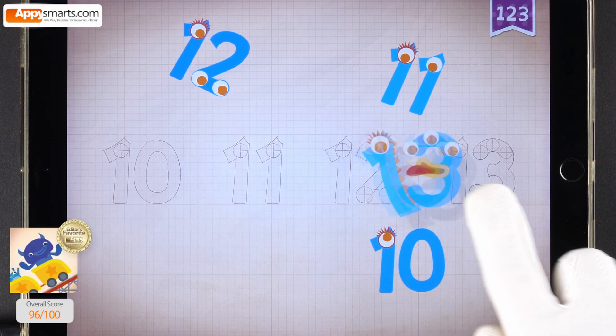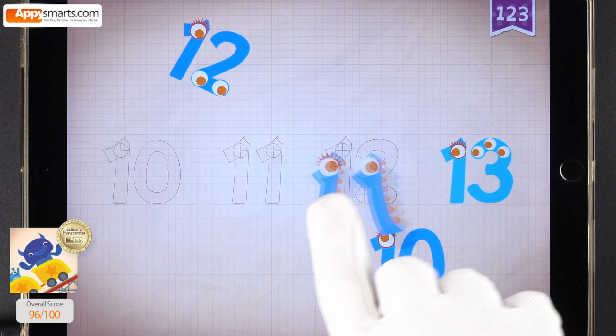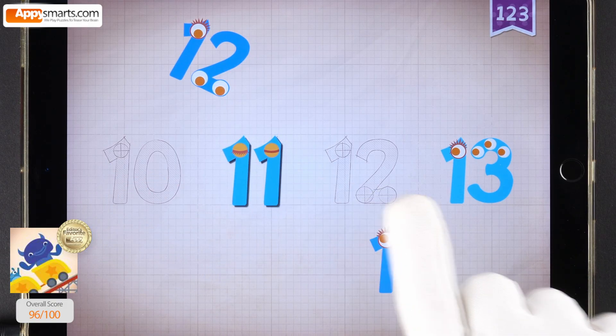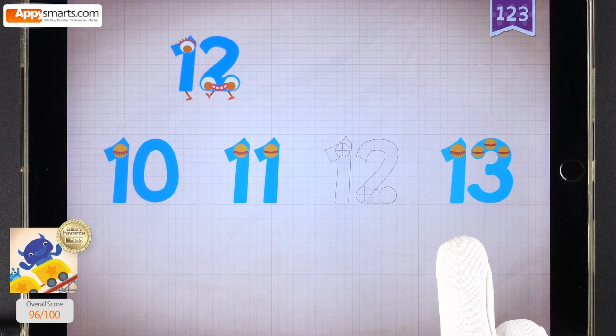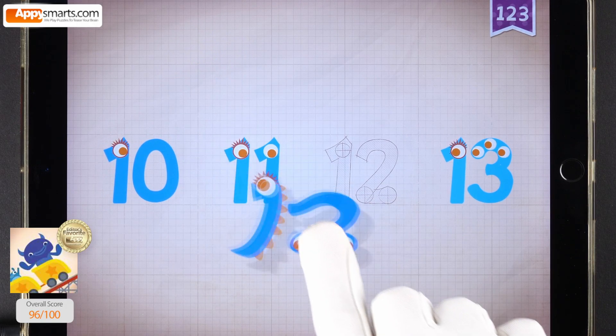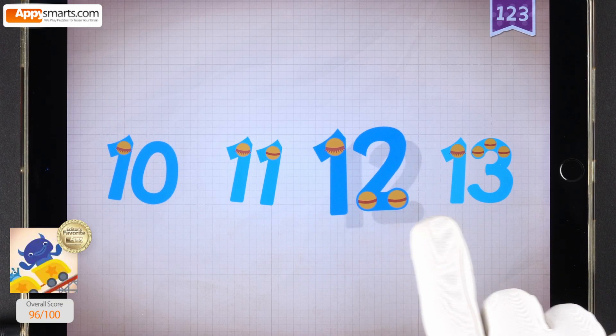13, 13, 13. 11, 11, 11. 10, 10, 10. 10, 11, 12, 13.